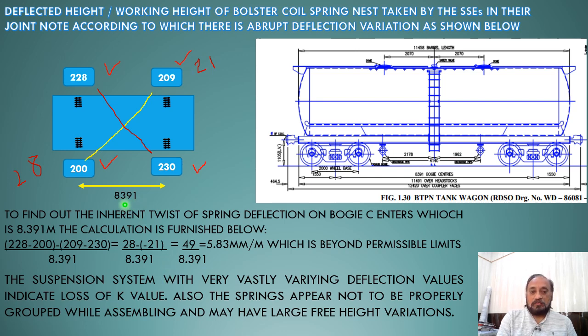Over a center-to-center distance of both the trolleys of 8.391 meters, the twist comes out to be 5.83 mm per meter. The basic requirement of the nest of springs, or the spring bed, is that both nests exhibit a uniformly horizontal plane.